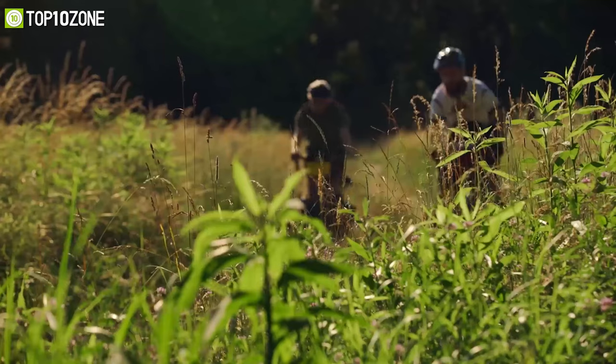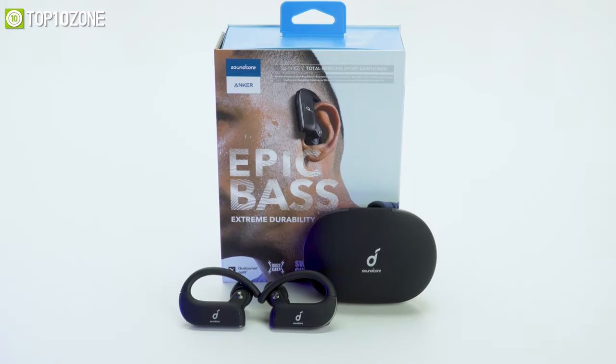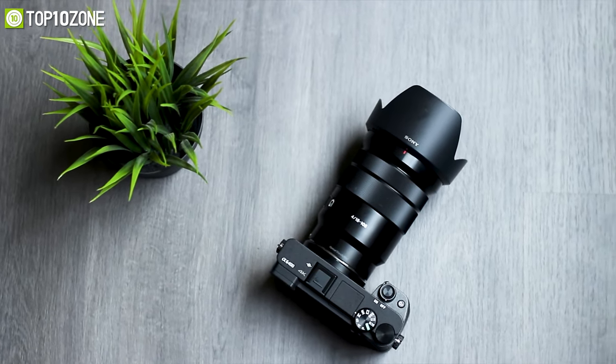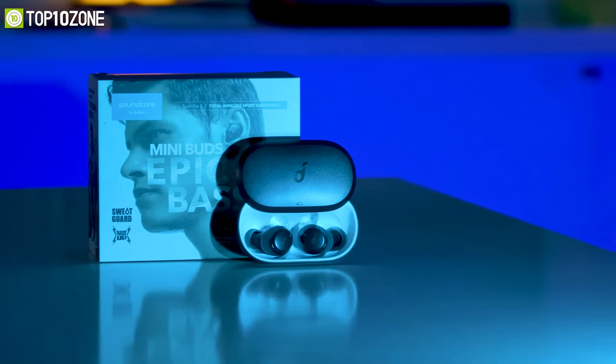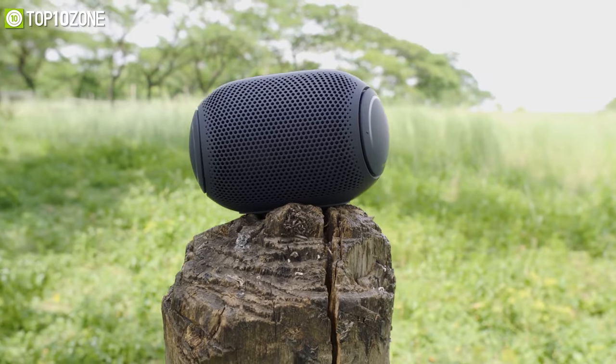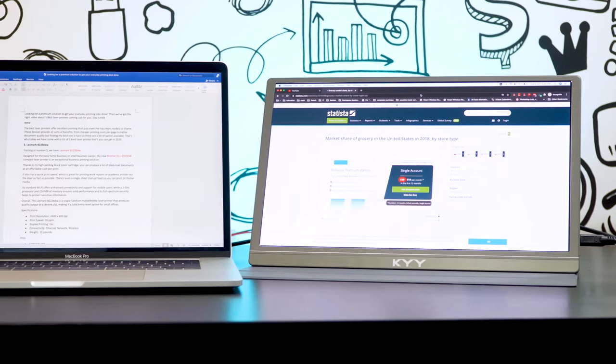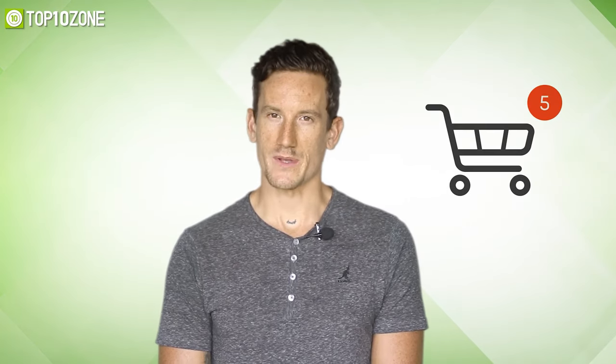Without further ado, let's jump straight into the video. Here at Top 10 Zone, we are a bunch of product researchers and testers. We test, analyze, and research new products and create a list of top 10 best products based on price, quality, features, and user feedback. Our goal is to create a proper shopping guide so that our viewers can make the best decision.